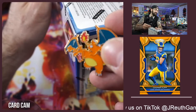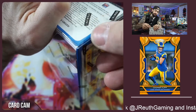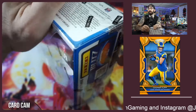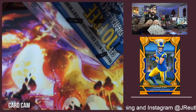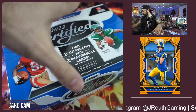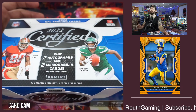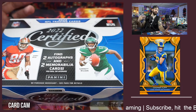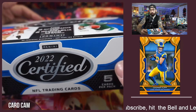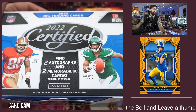Last year when we started here on YouTube we opened Certified — I opened probably every hobby box hit that came out for both the NFL and the NBA. Going into this year I told myself I want to rip open boxes that make sense, that I enjoyed, that had fun hits and fun opportunities. Certified was one that made the list.